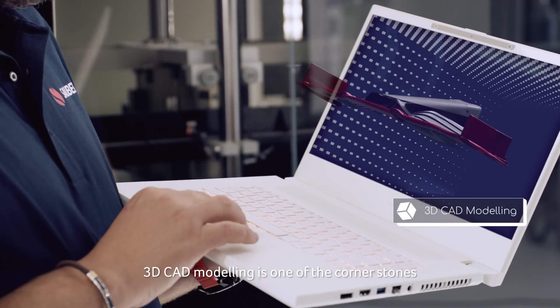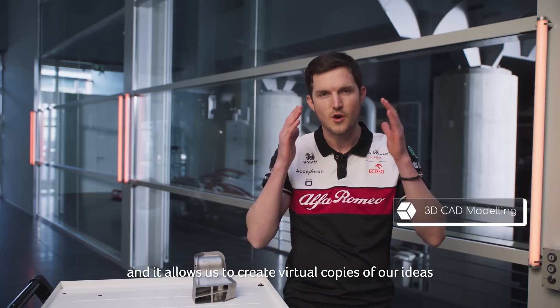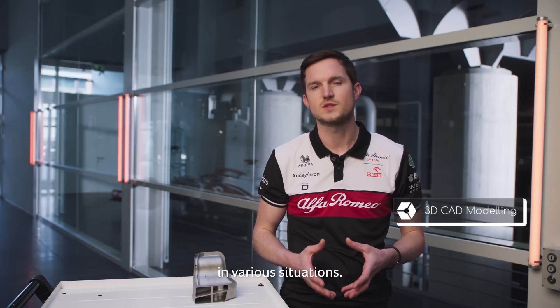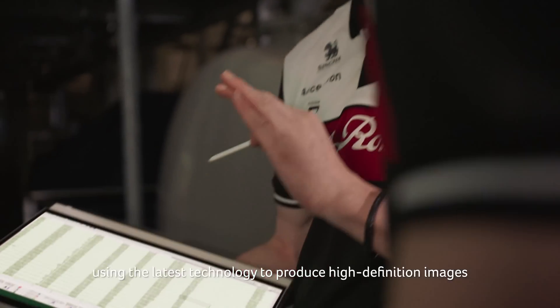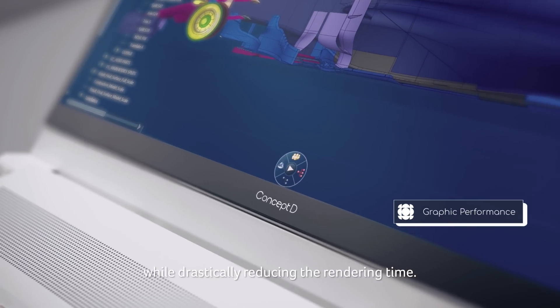3D CAD modeling is one of the cornerstones of our R&D efforts and it allows us to create virtual copies of our ideas and test them in real time in various situations. Concept D7 easel allows us to work on all stages of the modeling process using the latest technology to produce high definition images while drastically reducing the render time.